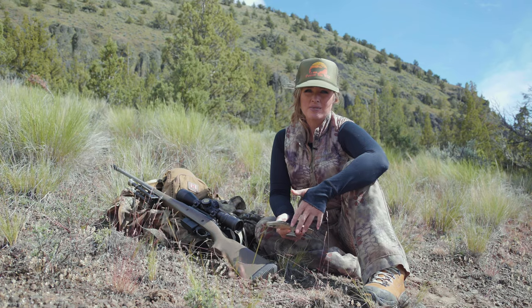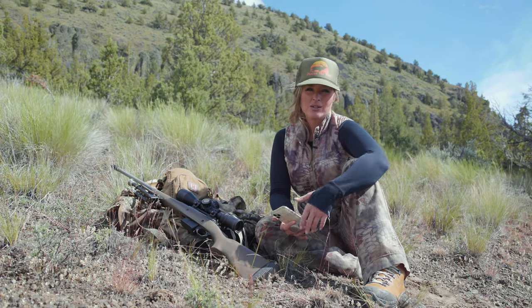I trust all my hunts with the OnX Hunt app, and you should too. You can download your free trial today in the App Store.